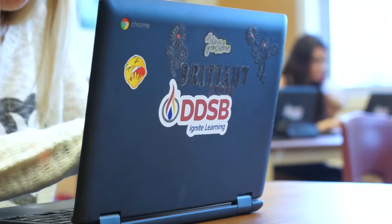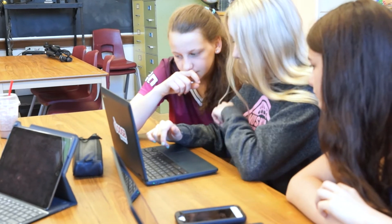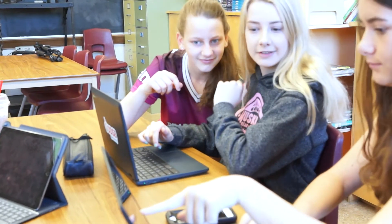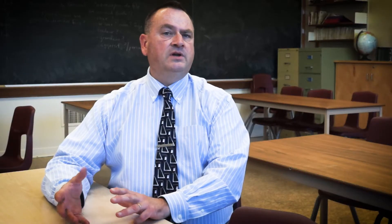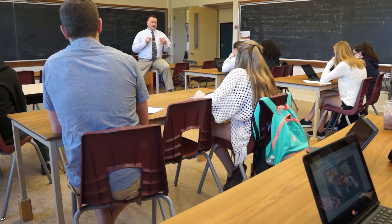They're eager to learn. They're eager to use their devices that they have and that they bring in, so I wanted to see if I could harness some of that enthusiasm. It opens up a world that you can expose kids to that before was very limited to whatever you could just project on your screen. Now you give choice into the hands of the students.